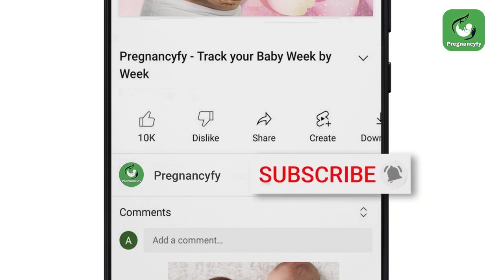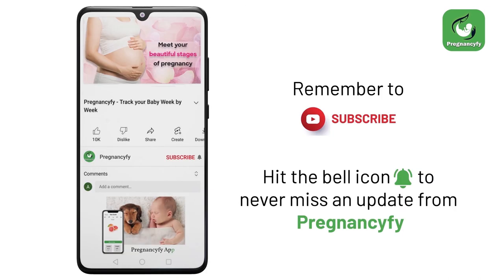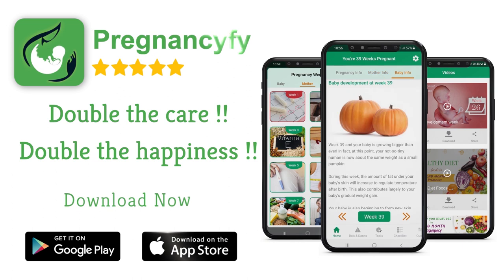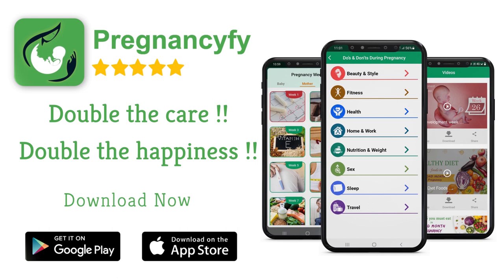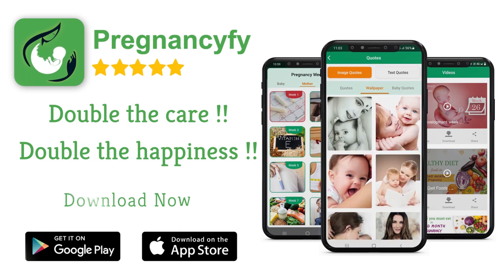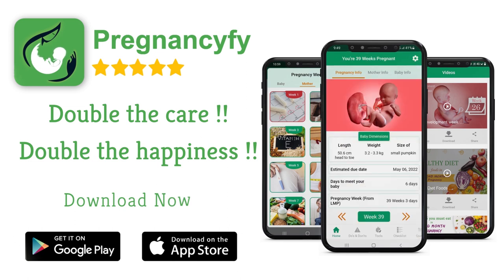Thanks for watching the video. Remember to subscribe and hit the bell icon to never miss an update from Pregnancy 5. If you have any queries, please let us know in the comments section. For more information, install our pregnancy tracker app — search Pregnancy 5 in Google for healthy tips, and don't forget to check the link in the description.